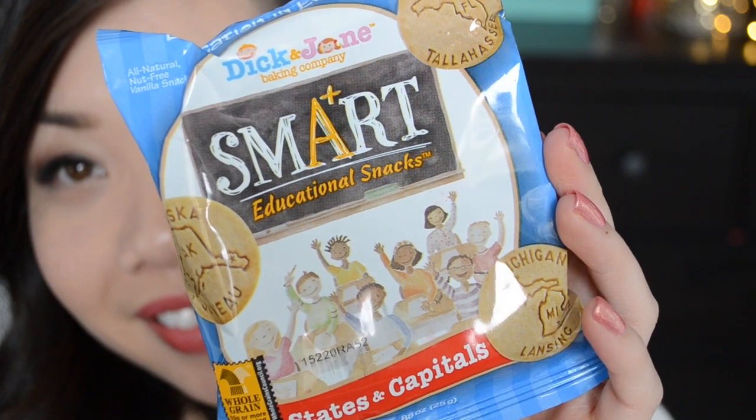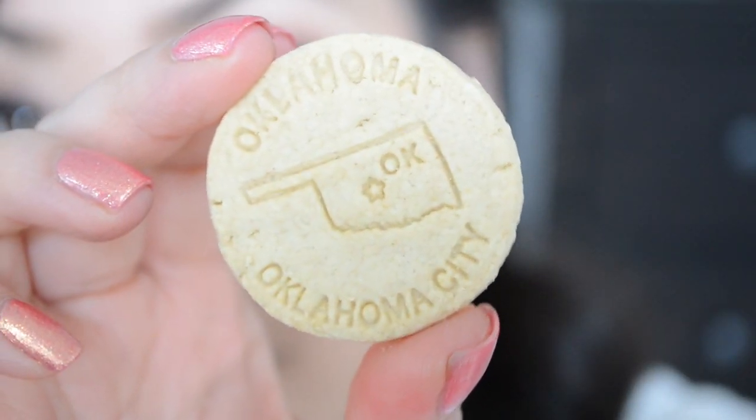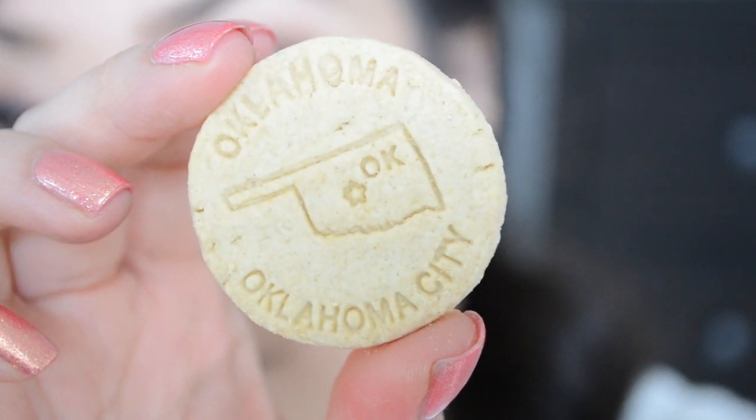This is from Dick and Jane Baking Company — it says 'education in every bite.' These are smart educational snacks and these happen to be their states and capitals. They look like little cookies, and on each cookie there's a picture of the state and it tells you the state capital — kind of fun! It tastes like a sugar cookie but really crunchy, more like an animal cracker style. It's not overly sweet, there's not a whole lot of flavor, but it's nice. Kind of tastes like a shortbread cookie too.